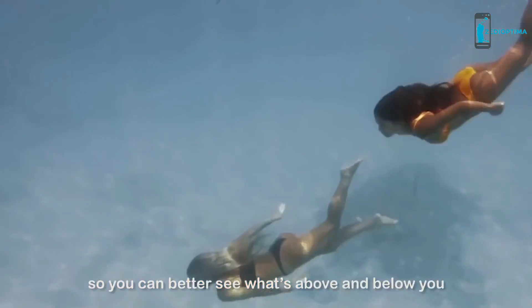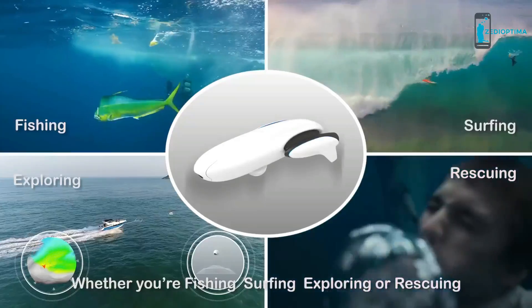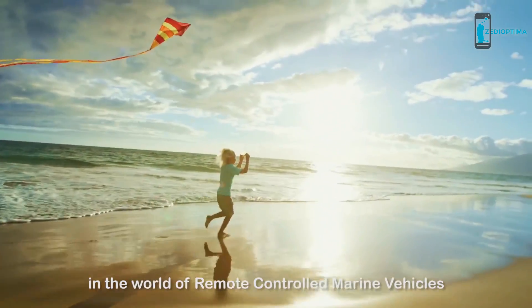So you can better see what's above and below you. Whether you're fishing, surfing, exploring, or rescuing, Power Dolphin is another leap forward in the world of remote-controlled marine vehicles.